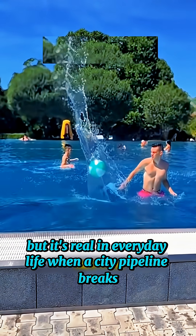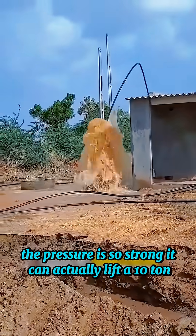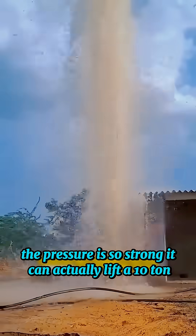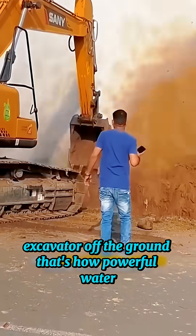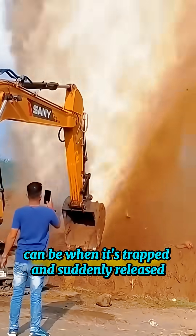In everyday life, when a city pipeline breaks, the pressure is so strong it can actually lift a 10-ton excavator off the ground. That's how powerful water can be when it's trapped and suddenly released.